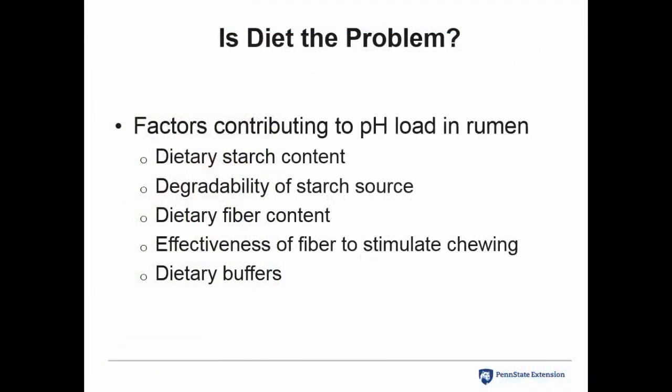So is diet the problem with lameness? That seems like a simplistic approach. We all think about acidosis or pH load in the rumen as the primary nutritional contributor, but I want you to go beyond that traditional dogma. The dietary starch content, the degradability of starch, the fiber content, the effectiveness of fiber to stimulate chewing, and dietary buffers can all play a role in mitigating or influencing the pH load and ultimately what occurs in the rumen itself.